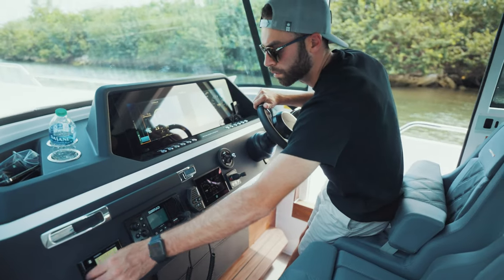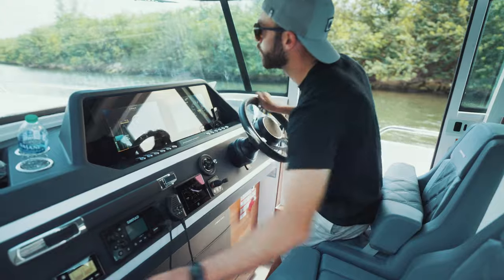Now we're headed back to the marina. We're going to leave the boat in the slip — it's going to be hauled out tomorrow. This boat is getting an AC system installed, and that's the next item on the list before it goes out for delivery.